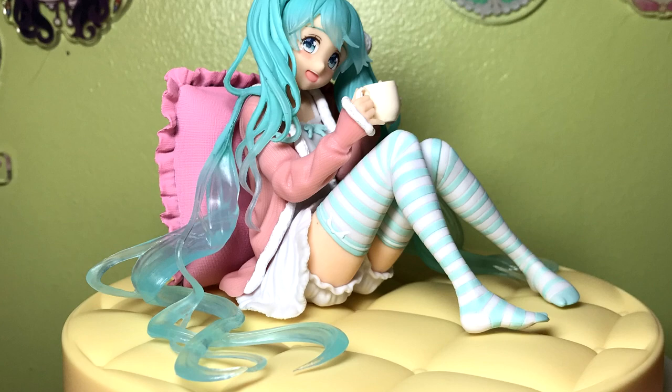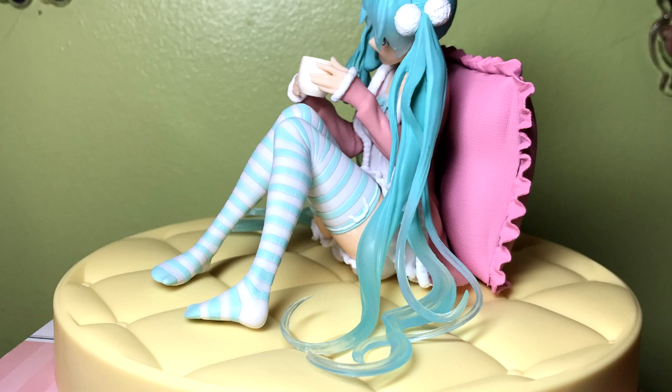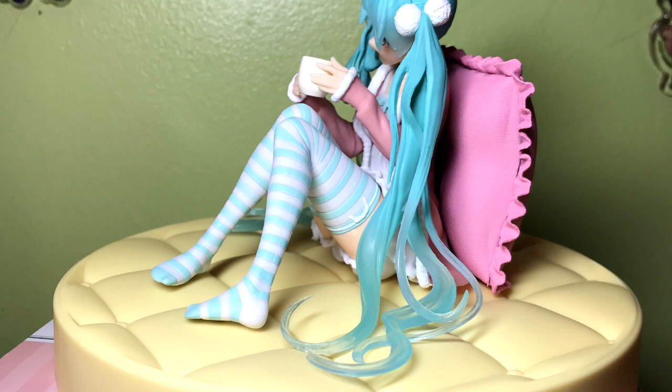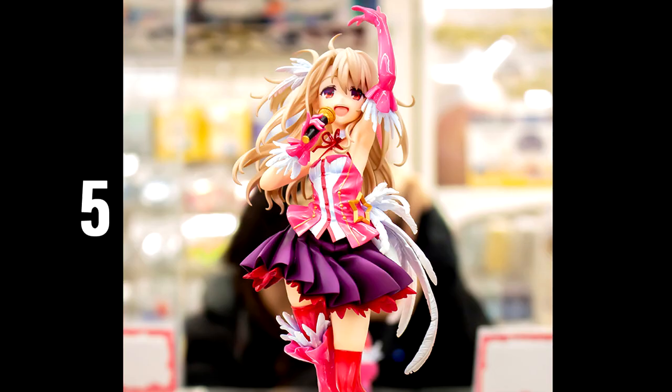Whichever version you prefer, I think all of these figures are stunning and paint Miku in a unique light that's very fitting to her. As with Taito's previous releases, they are extremely affordable, and personally I think for the price these figures retail at they're definitely some of the best pieces you can buy.